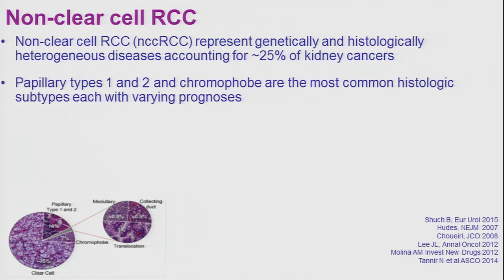There is a plethora of genetic alterations underpinning each one of these tumors. The non-clear cell basket of diverse histologies represents about 25% of all kidney cancers.